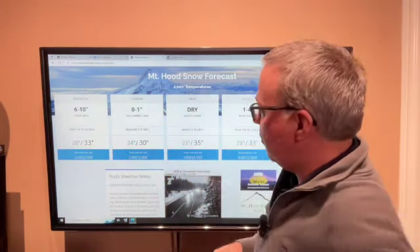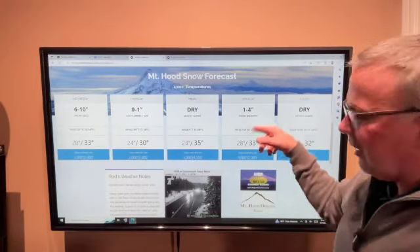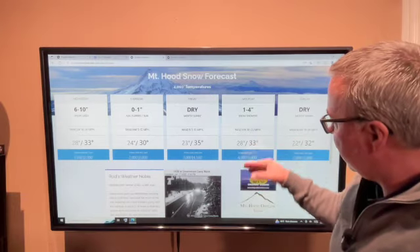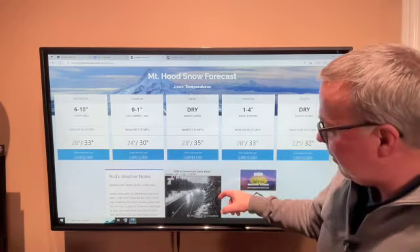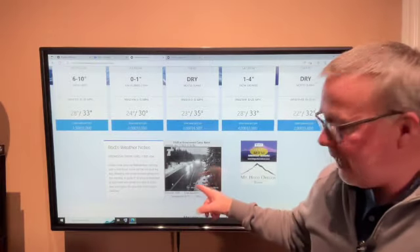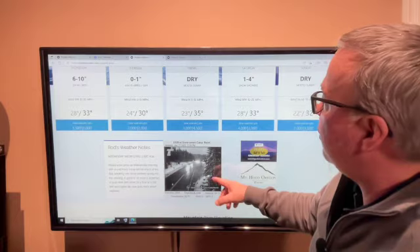Ten inches perhaps at 5,000 feet and higher tomorrow at Meadows and Timberline — that's a great day for skiers and boarders. Thursday could be some flurries early, but then back to dry weather on Friday. There's a little system on Saturday, one to four, with snow levels still at 4,000 down to 2,000 feet. So promising snow levels the next couple of days. A wet Government Camp right now will be snow-covered — that highway will be white with snow when I talk to you tomorrow.